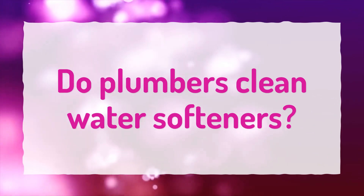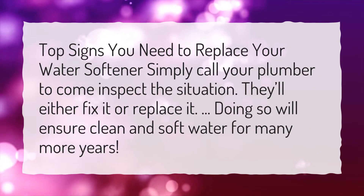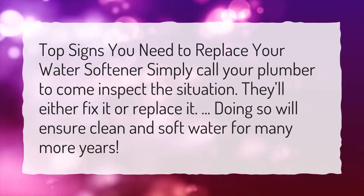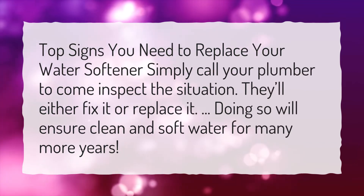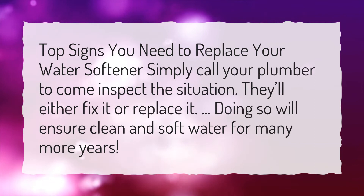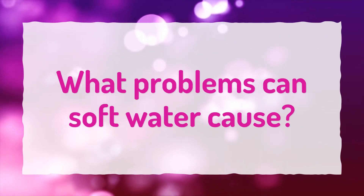Do plumbers clean water softeners? If you see top signs that you need to replace your water softener, simply call your plumber to come inspect the situation. They'll either fix it or replace it, doing so will ensure clean and soft water for many more years.